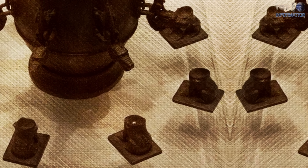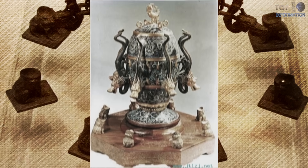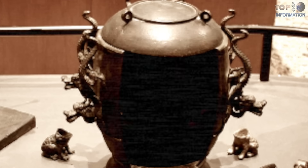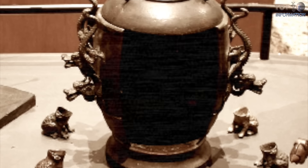The original seismograph does not exist anymore, and most of its replications are used just for decoration. There is a functional replica of this device in the History Museum in Beijing.